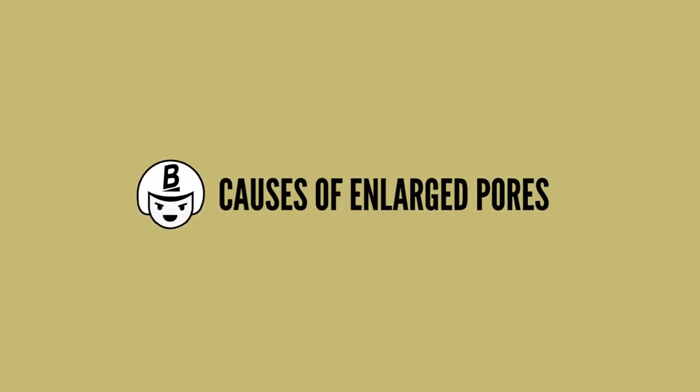So stop worrying about poreless skin because your pores are super important. What are the causes of enlarged pores? There are at least two factors causing our pores to become enlarged: genetics and age. People who have naturally thicker skin or oilier skin tend to have enlarged pores. Another factor of having enlarged pores would be our age — our skin's elasticity starts pulling back and losing the speed at which it renews, which can make pores appear larger.